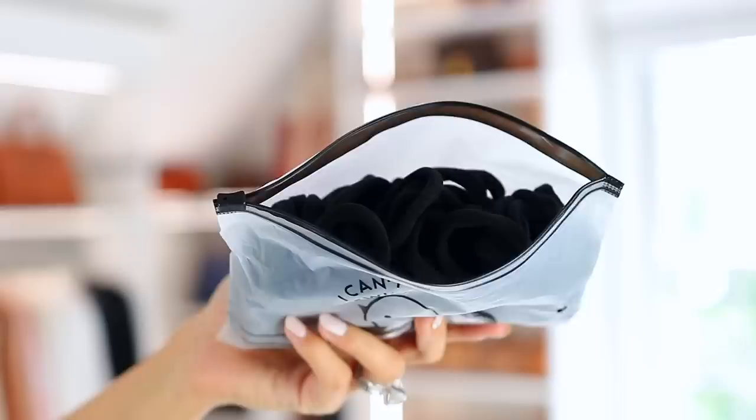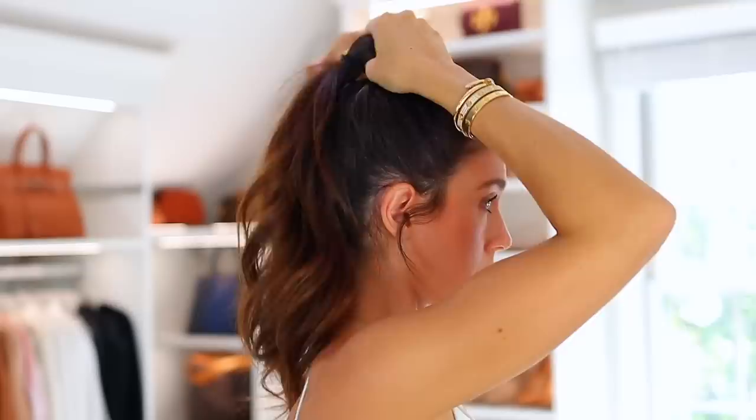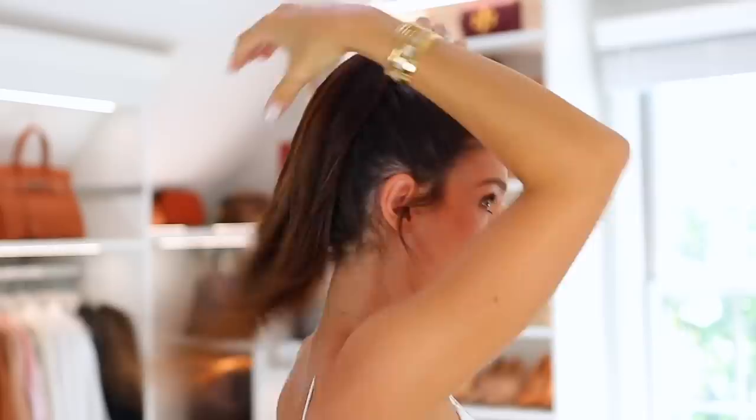Moving on to the next trick to instantly look younger — hair is a big deal, and you can use your hair to give an instant facelift. This trick is used by so many celebrities; that's why on red carpets you see their hair slicked back. If you pull your hair up in a ponytail, it literally gives you an instant facelift. It lifts everything upwards. I've talked about these hair ties from Amazon many times — they give a lot of volume and allow your hair to stay in place.